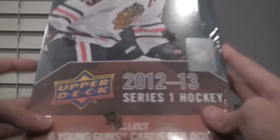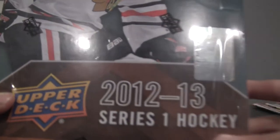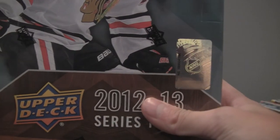What's going on guys, ManlyLearn105 here for another hockey box break. Today I got the Upper Deck 2012-2013 Series 1 Hobby Box. See right there. I got this in the mail today and I'm really excited to show you guys.